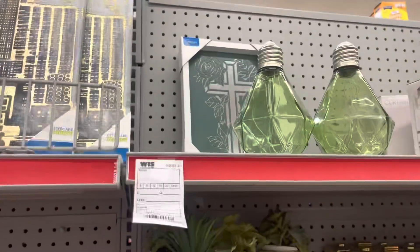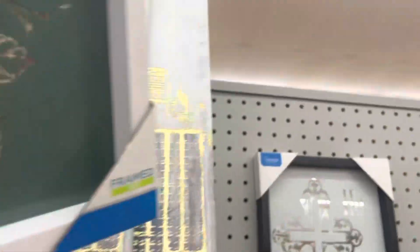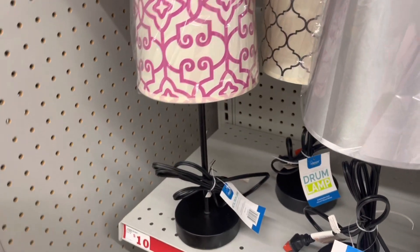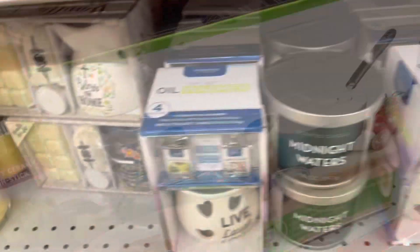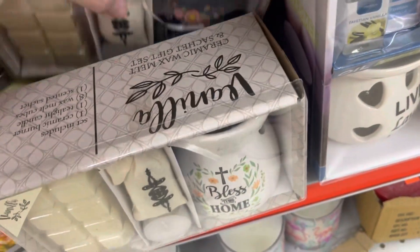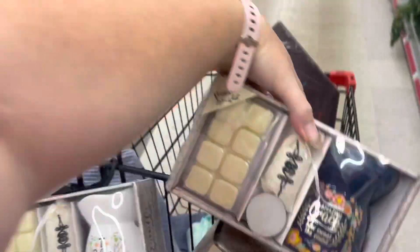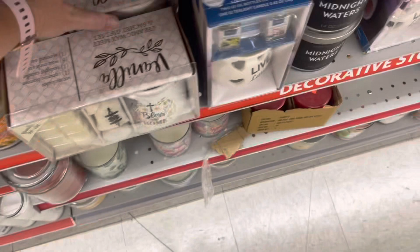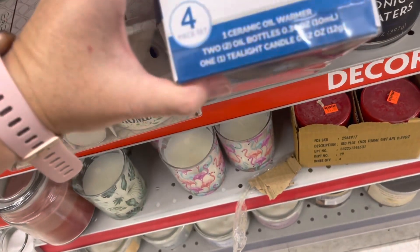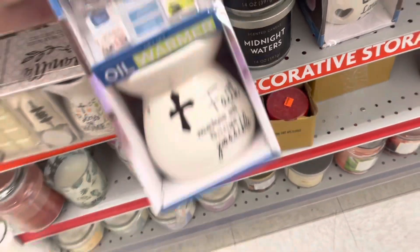I'm going to check these crosses — I found some in another store and yes, these crosses are a dollar. These lamps are ringing up three dollars instead of ten, so that's 70% off — pretty good. These are $12, not bad considering they were $25, but I'm not picking those up today. The warmer sets and wax melts are coming up a dollar — that's a great price, so I'm grabbing a couple with different designs.